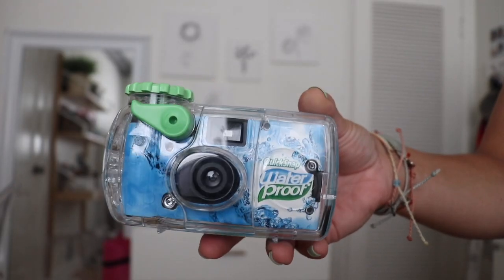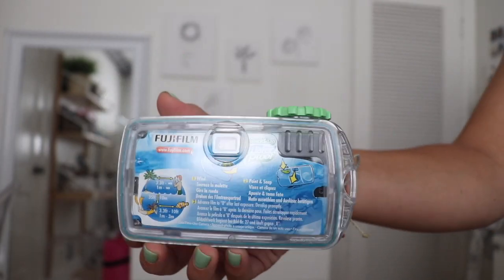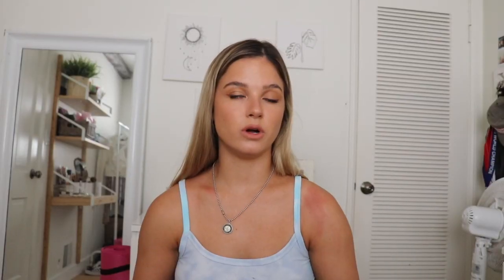Now I'm going to show my underwater Fujifilm camera — I think it was about $20 to $25, but so worth it. You can take such fun pictures underwater. Even if you have a GoPro, I still like bringing this because it captures memories you can hold onto. You can find them at CVS and drugstores.